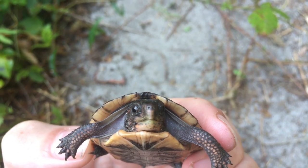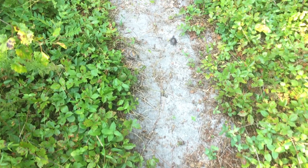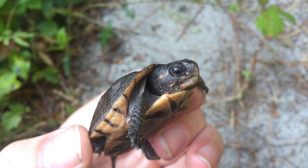Now these guys get a lot bigger than this, but they're by no means the biggest turtle here in North Carolina. What's really awesome about this turtle is I'll probably be able to find it again because they stick to pretty close home ranges, usually of a radius of no more than 200 meters.